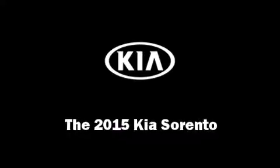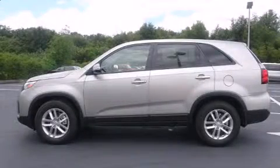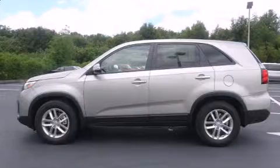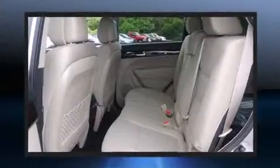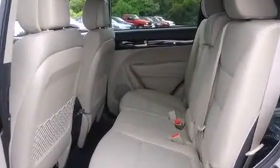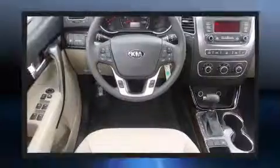Take command of the road in the 2015 Kia Sorento. It features a front-wheel-drive platform, an automatic transmission, and a 2.4-liter four-cylinder engine. It's equipped with tons of terrific amenities, but it won't break your budget.